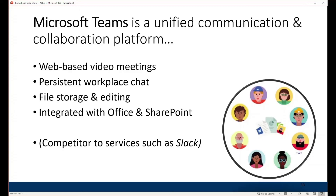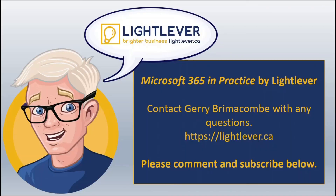Teams is a competitor to tools such as Slack, which you may have heard of, and it evolved from Skype for Business, and before that from Lync and Live Meeting. Many Microsoft 365 consultants are really excited about what Teams offers — it looks really good. I'm Jerry Brimacombe and this has been another episode of Microsoft 365 in Practice. Please let me know if you have any questions, and your comments and subscriptions are welcome. Talk to you soon — bye for now!